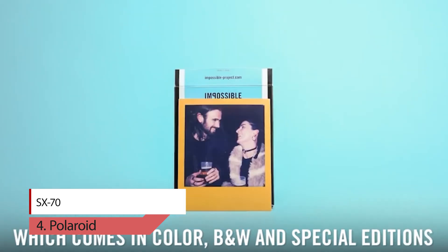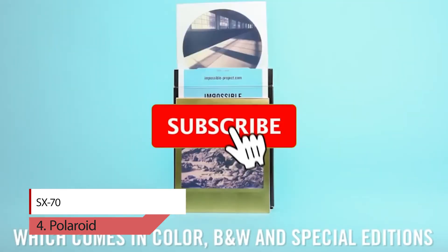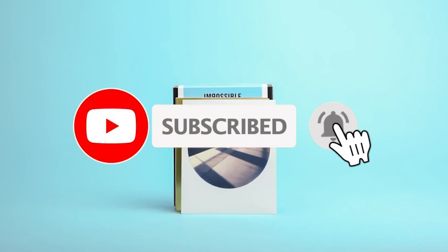To buy these products from Amazon, please click on the link in the description. Thank you for watching the video. Please like, comment, share, and subscribe to our channel.